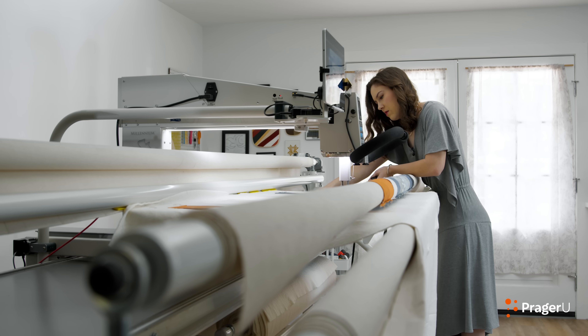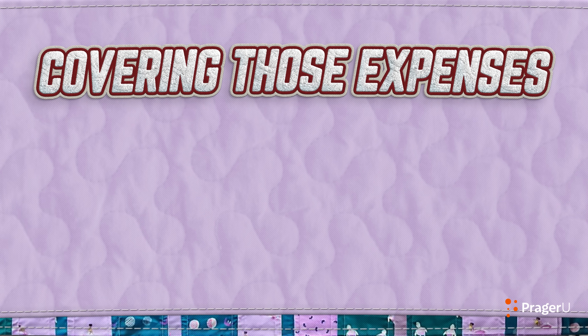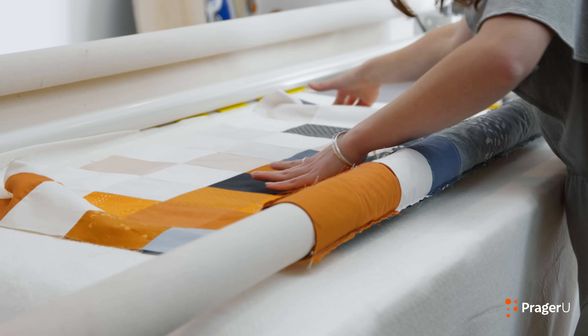Buying a machine you can rent out or sell means maintaining it, adding accessories, and covering those expenses with profit. If you aren't pricing your services in a way that covers expenses, you might not recoup that upfront cost. The long arm quilting machine is basically my only piece of equipment for my business — my machine and my creativity.